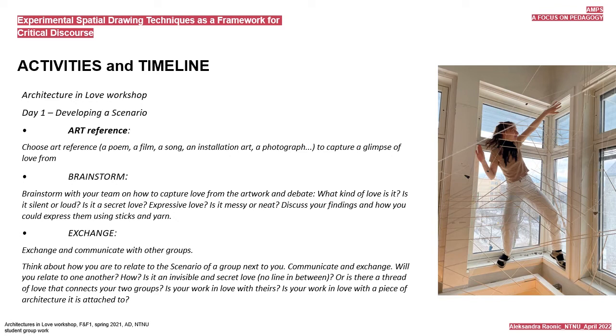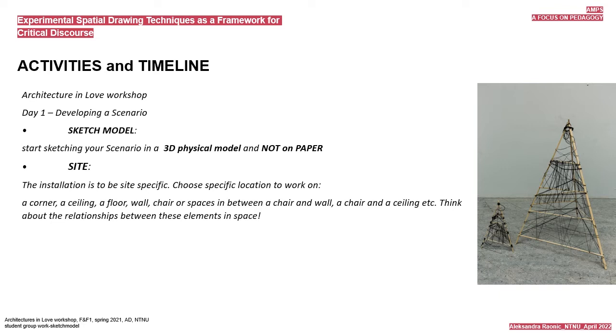Exchange and communicate with other groups. Start sketching your scenario in a 3D physical model, not on paper. The installation needs to be site-specific—choose a specific location to work on: a corner, a ceiling, a floor, a wall, a chair, or spaces in between, such as between a chair and a wall, or a chair and a ceiling. Think about the relationships between these elements in space.